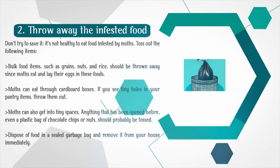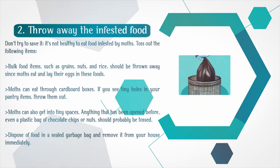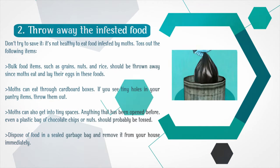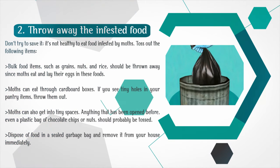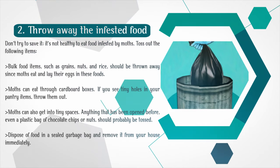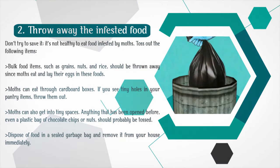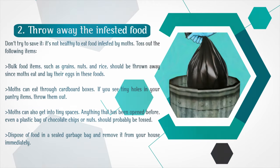Throw away the infested food — don't try to save it, as it's not healthy to eat food infested by moths. Toss out bulk food items such as grains, nuts, and rice, since moths eat and lay their eggs in these foods. Moths can eat through cardboard boxes, so if you see tiny holes in your pantry items, throw them out. Anything that has been opened before, even a plastic bag of chocolate chips or nuts, should probably be tossed. Dispose of food in a sealed garbage bag and remove it from your house immediately.